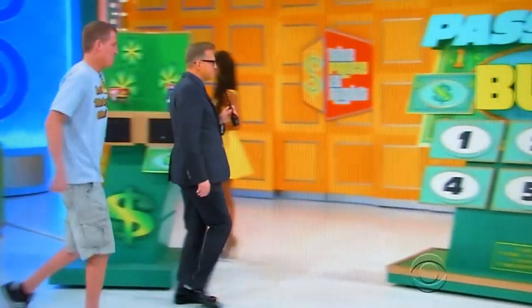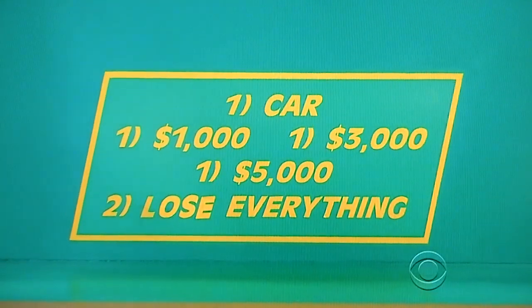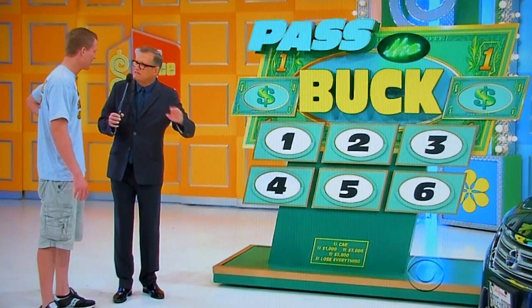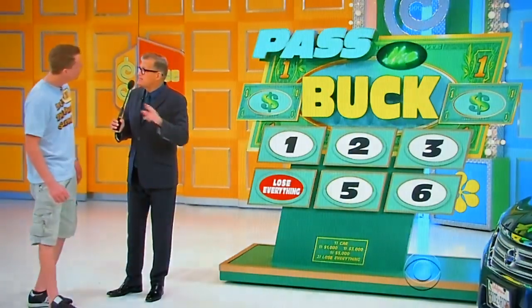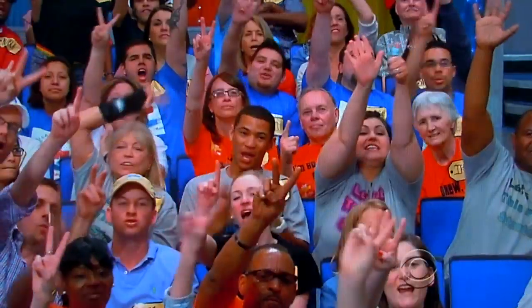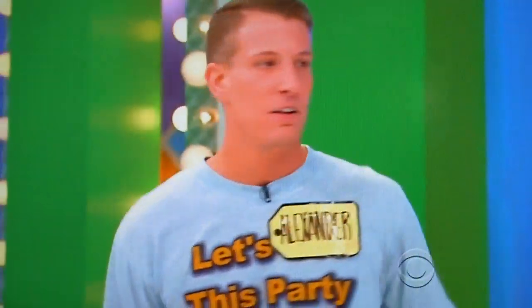Alexander, follow me. So you get three picks. Let me see the breakdown right here. We got a car down here. There's one number that says $1,000 behind it, one that has $3,000, one that has $5,000. So, cars and cash. But there are two lose-everythings, so you've got to avoid those. You might get some cash, want to keep going, and then get a lose-everything. You get three picks — pick a number. You want to go with four? Four. They'll lose everything. That's good — you get that out of the way because you have two more picks. Okay. Get one of those out of the way. Two. Two. The other lose-everything. Now you don't have to worry about those anymore. Now it's just a car or cash — nothing but upside now.